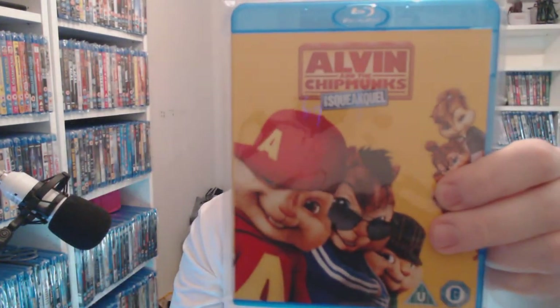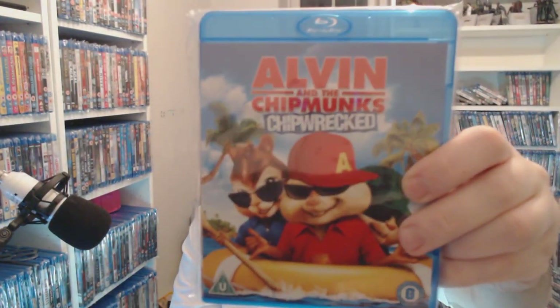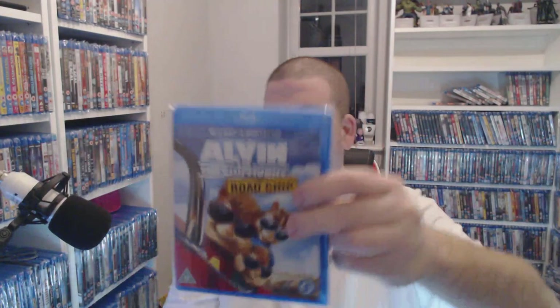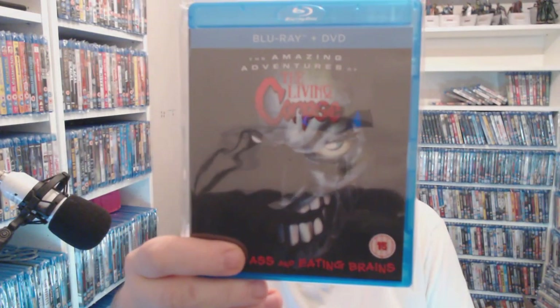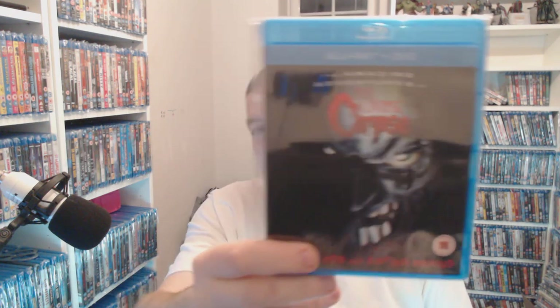Then we have the absolute classics — Alvin and the Chipmunks. You're talking 50p. The Squeakquel — a pound. The third one, Chipwrecked — a pound. And then we have The Road Chip — only a pound. So for entertaining the kids you're laughing, aren't you. Then get ready for this one — The Amazing Adventures of the Living Corpse. Yeah, two pounds. You can pick up the 3D version for about £2.50 off the German Mama website.